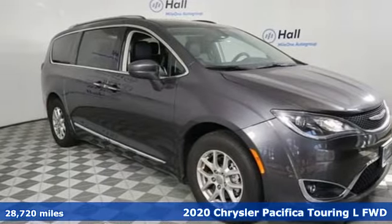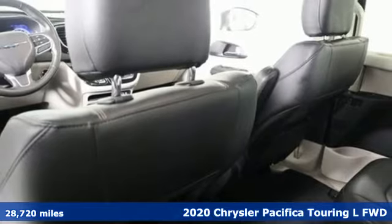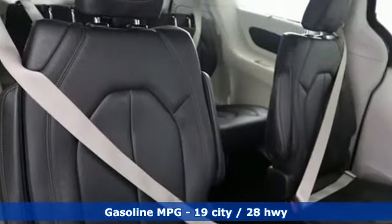Here's a 2020 Chrysler Pacifica. No matter your purpose, the Pacifica has been carefully crafted to help you achieve more than ever before. A great vehicle is comprised of great features like these.